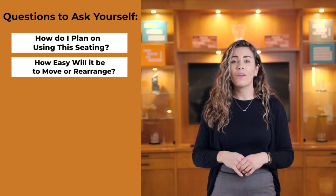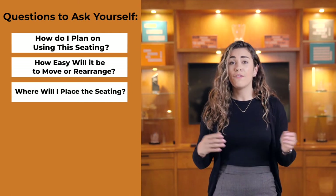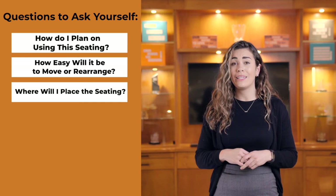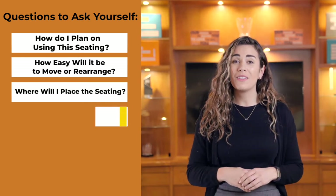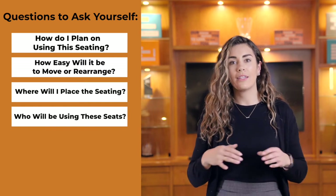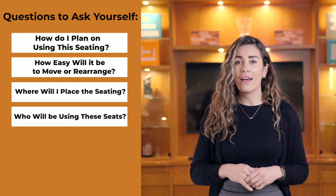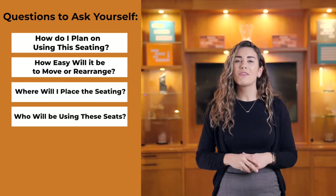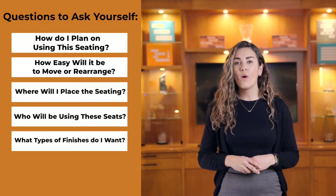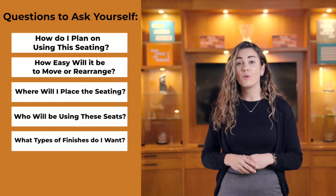Think about where this seating is going to be used. Seating in an executive office could be very different than that in a waiting room. If it's a high traffic area, you may want to consider different finishes that are highly durable and easily cleaned. Who is going to be using these seats? Will it be your employees sitting there for long periods of time, or clients for short visits? Think about the age demographic — seniors and children may have vastly different requirements. What types of finishes do you want? Does your seating need to match office aesthetics or pre-existing workstations? Perhaps you need fabric-protecting technology to extend the life of your pieces.